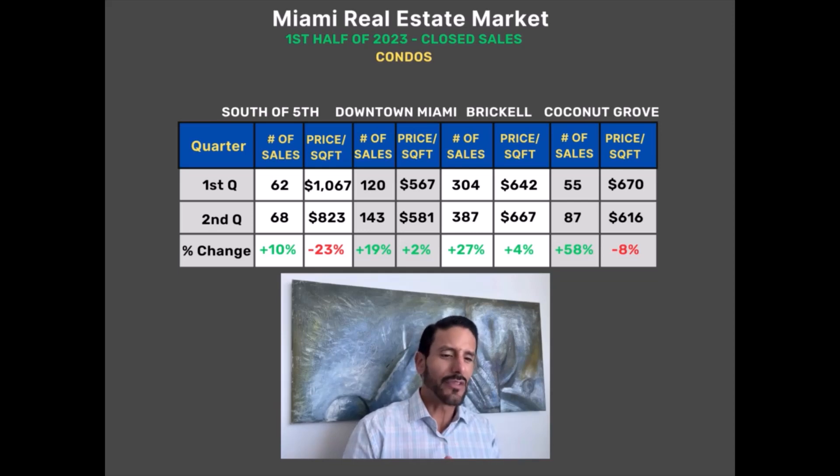Here's our graph for condos, first quarter versus second quarter. Let's go right to the bottom line — the percent change. While the number of sales increased across the board, pricing either decreased or held — a little different from what we saw in the single-family market, where we did see stronger gains in both pricing and number of sales. So we've got a mixed bag of results here in the condo market, though generally speaking there is an increase from first to second quarter in closed sales. Now let's dive into the month-by-month to get a better picture of what really happened.